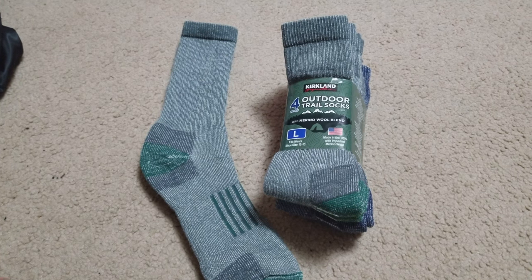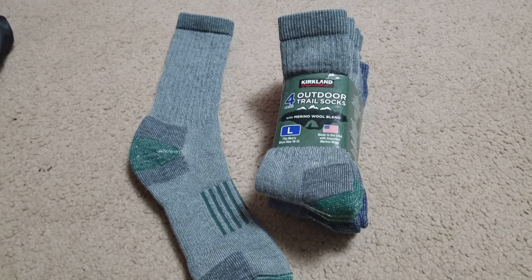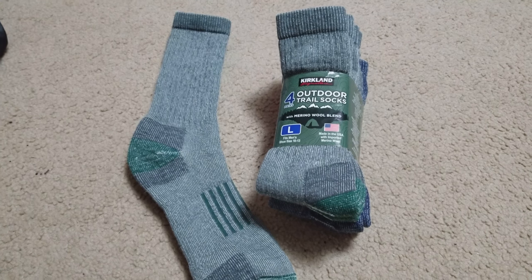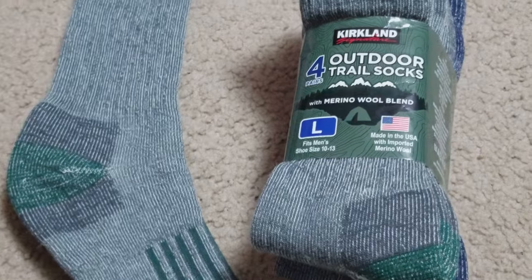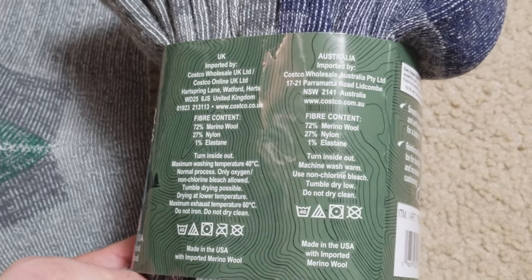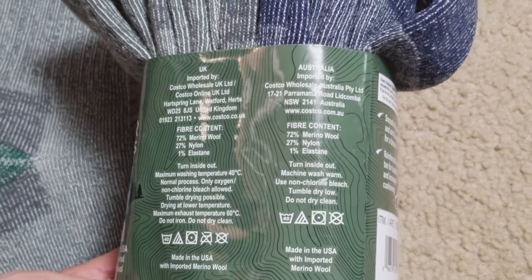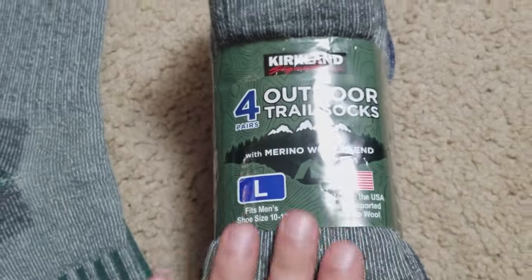Kirkland trail socks — with winter coming up, cotton socks are not quite as warm as you'd like them to be, and we're probably going to see some deep temperatures. Check out the fiber content: 72% merino wool, nylon, and elastin — basically spandex or an elastic material.